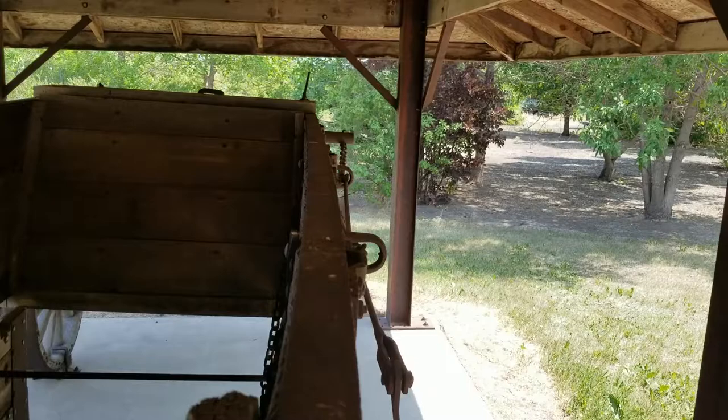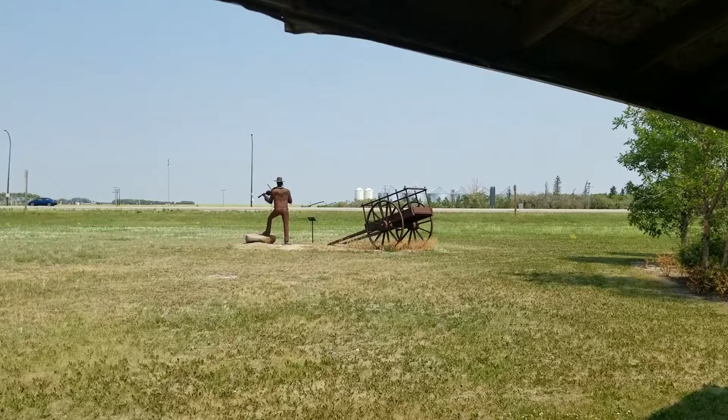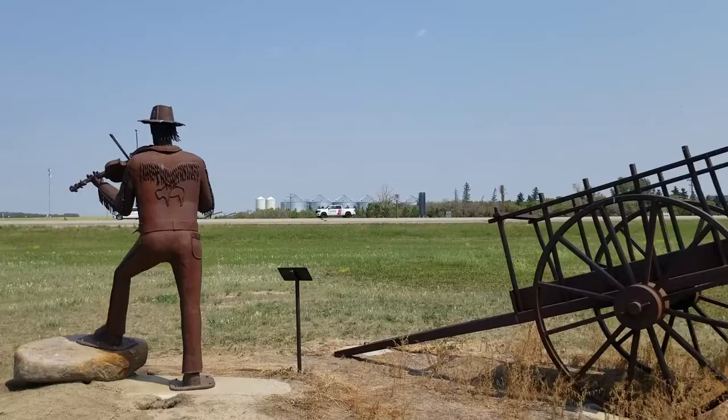This is the trail stop at Davidson for the Louis Riel Trail. There's the monument in the back, or at the front, whichever way you want to look at it. I'll go over there right now.